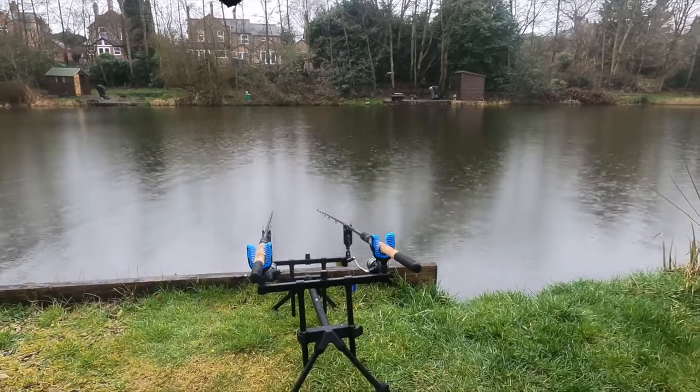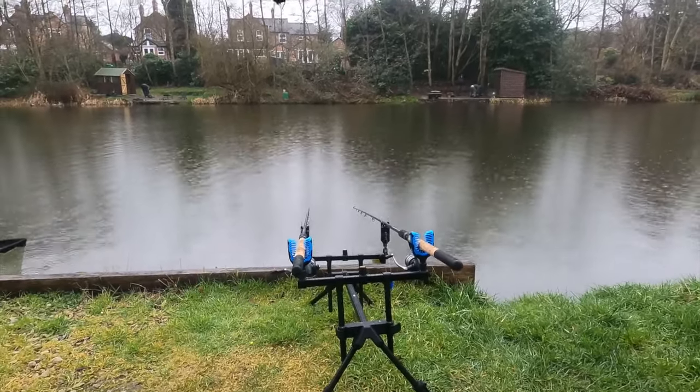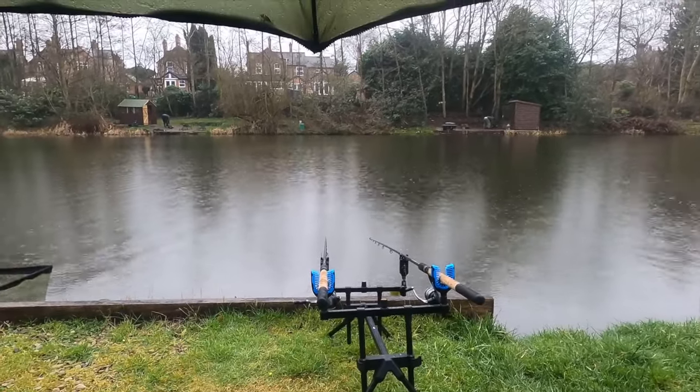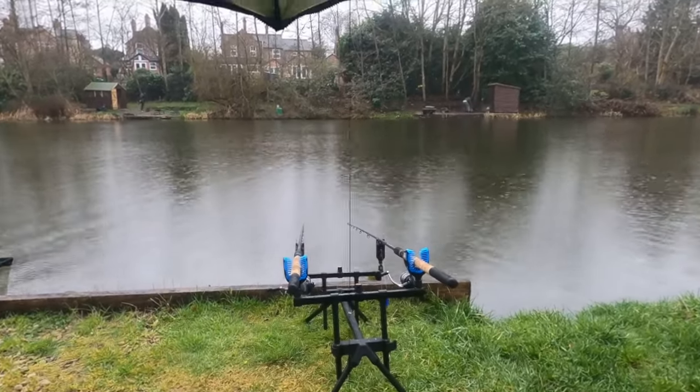If the rain keeps coming down like it is now, I probably might knock it on the head, because I really can't be bothered getting wet. But it is what it is — that's part of fishing. Coffee time, chill out for a bit, and we'll see what happens.